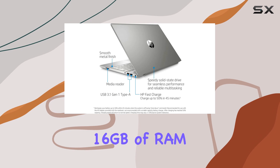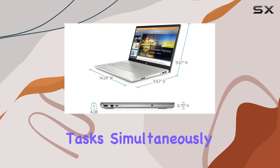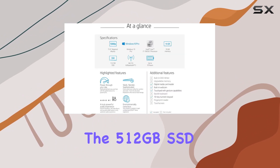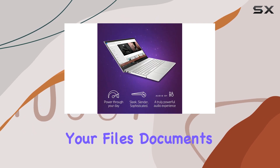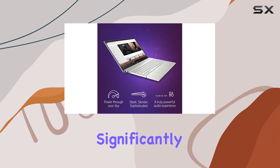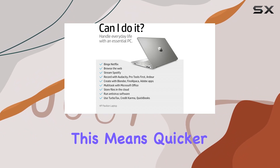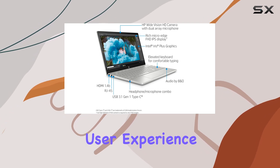With 16 gigabytes of RAM, you'll experience seamless performance, allowing you to tackle multiple tasks simultaneously without any lag. Storage-wise, the 512 gigabytes SSD offers ample space for storing your files, documents, and media, while significantly improving system responsiveness, boot times, and overall application loading speeds.